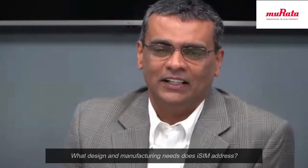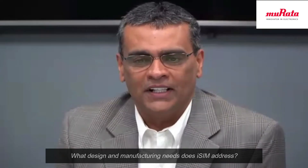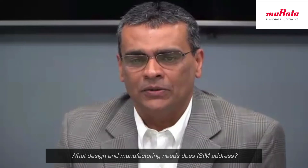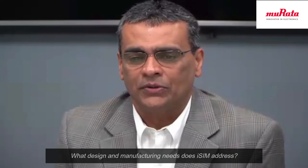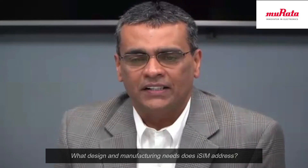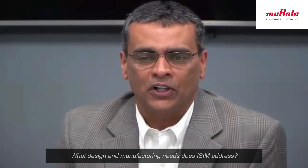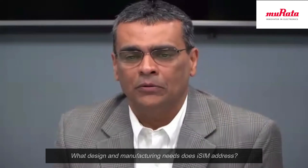Hi Mehul. What are the key design and manufacturing considerations that iSIEM technology serves for device innovation? The key benefits of iSIEM for us and for our customers — first is the space. With the use of iSIEM, we are able to reduce the total system design size that our customer has to do. This addresses the challenges our customers face when designing ultra small products and wearable products that need a very small size. That's where our module with iSIEM plays a significant role.